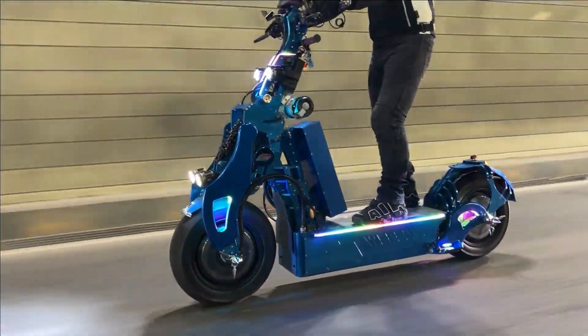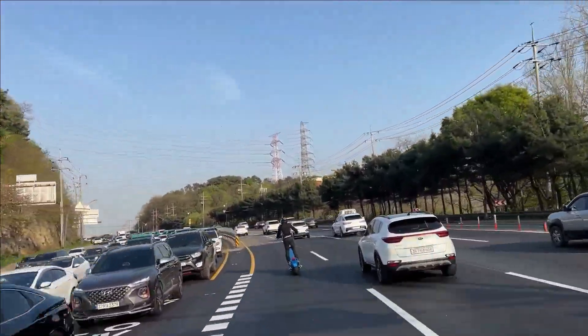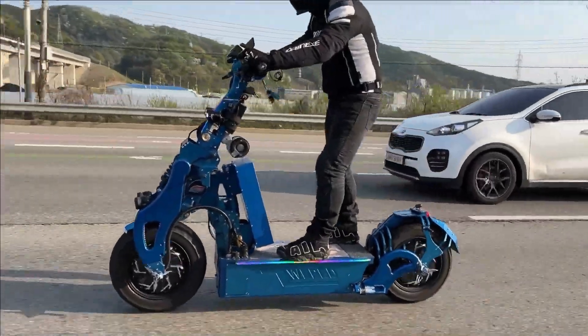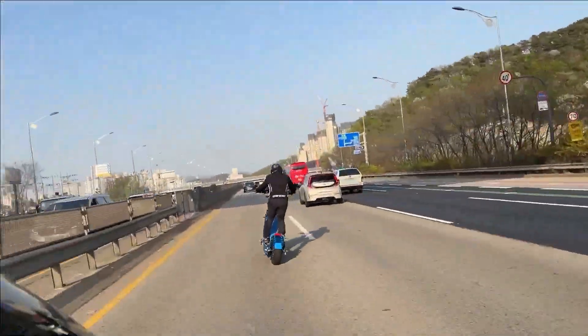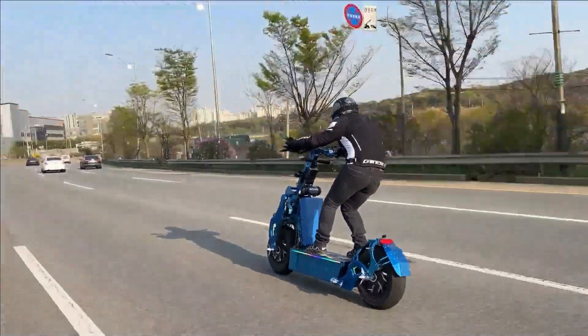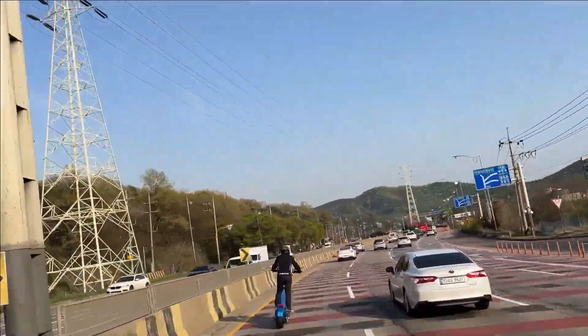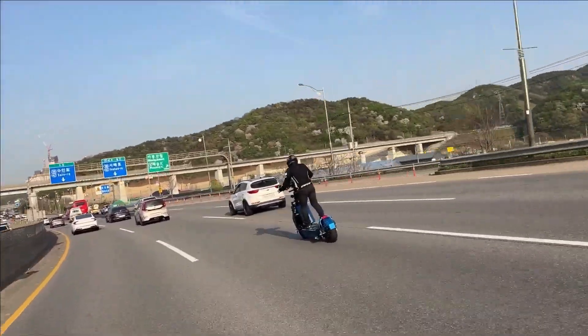Making it suitable for both daily commutes and adventurous rides, advanced safety features such as hydraulic brakes and a sophisticated suspension system ensure a smooth and secure riding experience. Priced at around $15,700, the Weeped Sonic S Blue is a premium option for those seeking speed and style in an electric scooter.